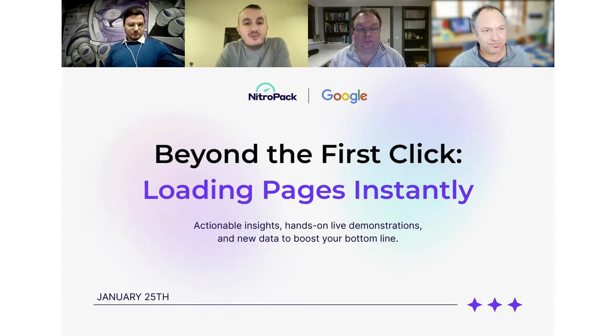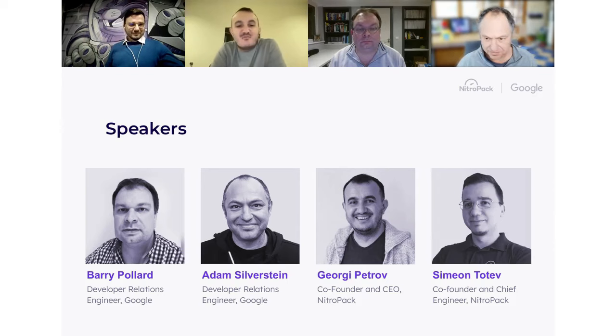Without further ado, let me share the speakers. Today we have Bari Pollard, a developer relations engineer at Google. We have Adam Silverstein, a developer relations engineer at Google with a strong WordPress focus. We have also Simon, our chief engineer at NitroPack. And I will be your host, serving as CEO and co-founder of NitroPack.